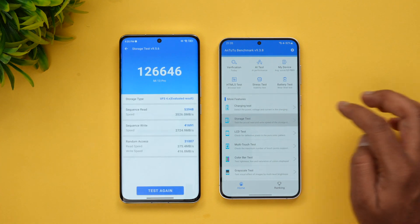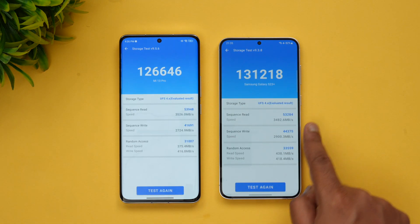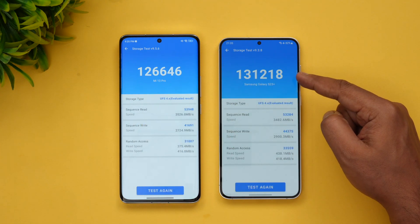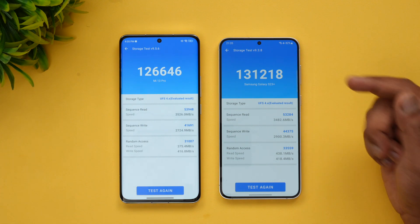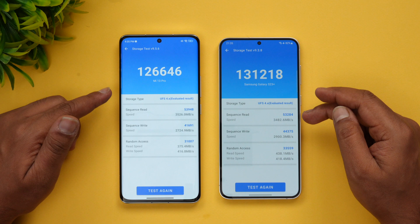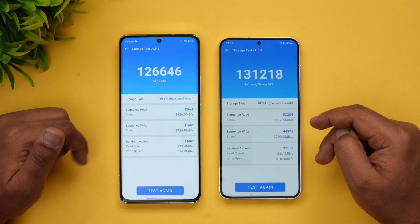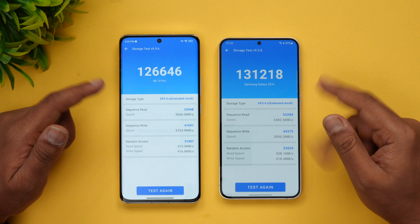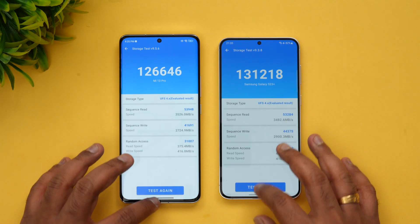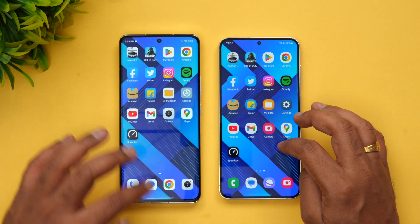Next let's look at the storage test. Samsung is better here — 126,000 on the Xiaomi versus 131,000 on the Samsung. Both use UFS 4.0 storage. The read, write, and random access speeds are quite similar, though write speed is slightly better on the Samsung.